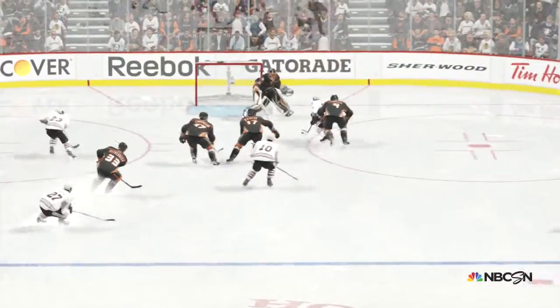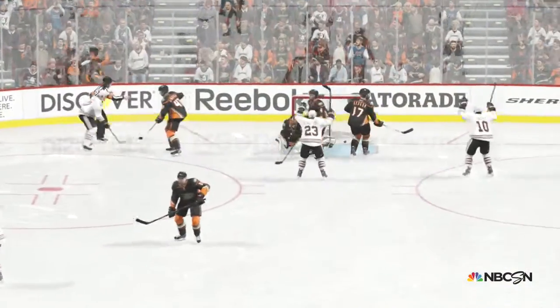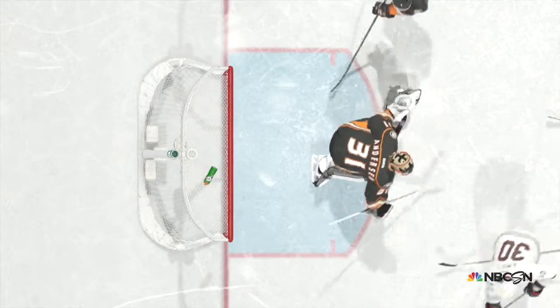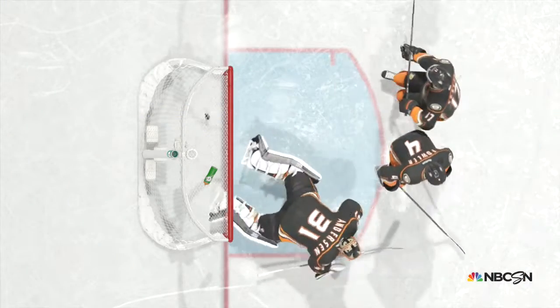When you're in the low slot and a puck's on the backhand, you've got to react quickly. Anderson's the last man standing — he makes a desperation try for this, but it's not enough.